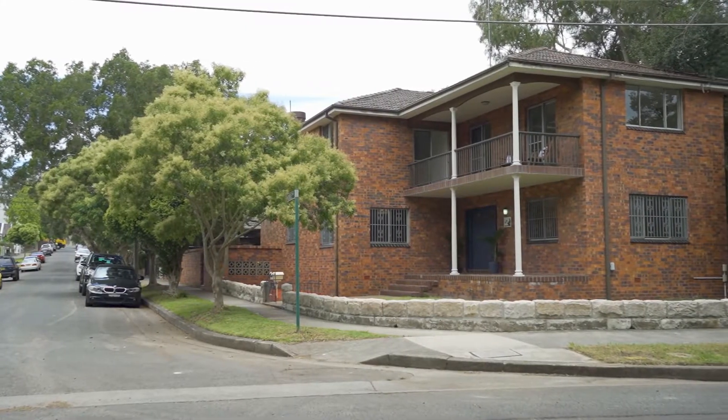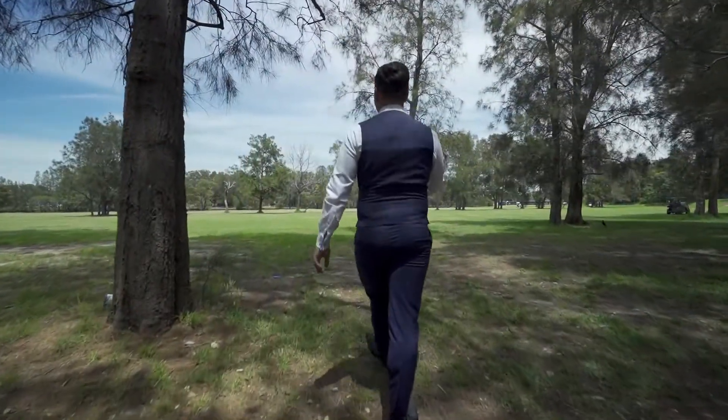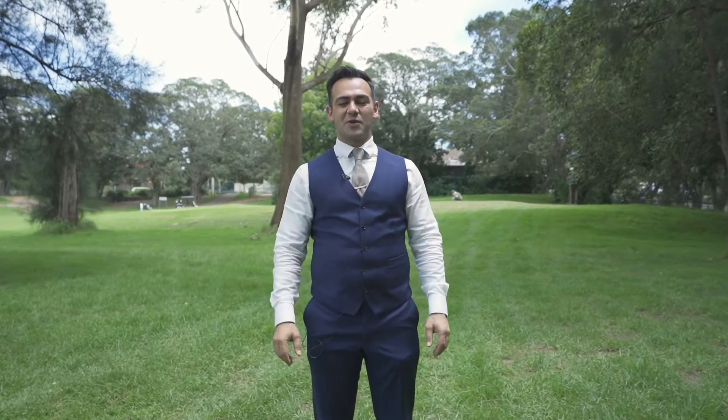Located in one of the best parts of the street, it's very private and literally across the road from golf. Whether you're a golfer, a big family or a builder, this is something you're going to love. Looking forward to meeting you at the open home.